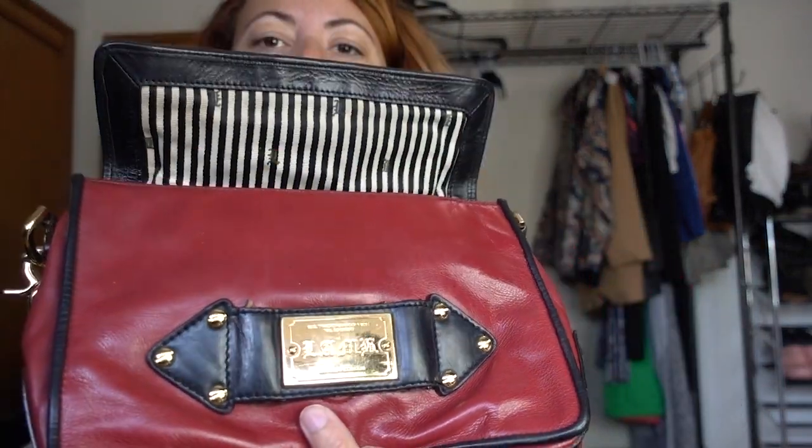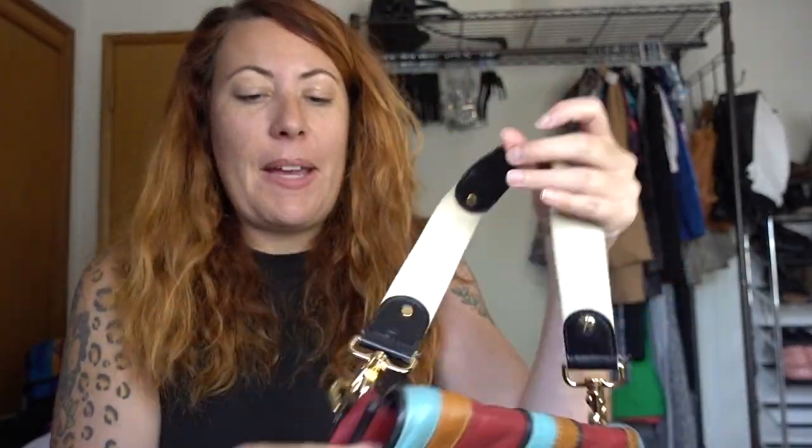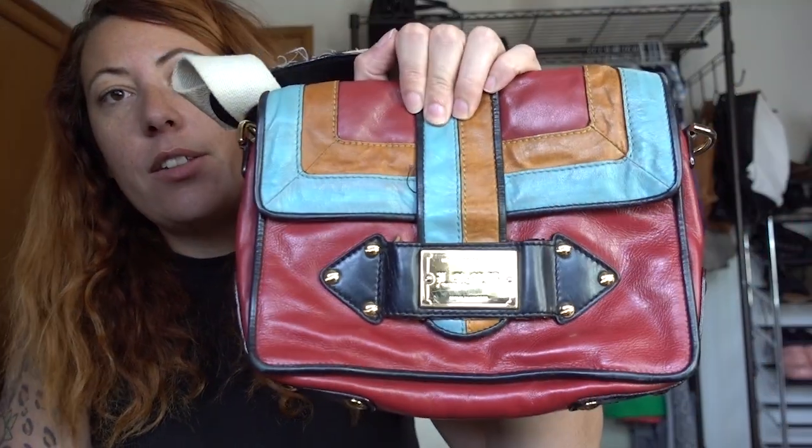My friend gave me a lot of stuff this day. She gave me this purse because it needs to be cleaned and she doesn't like to clean things. It is an L.A.M.B. — my Gwen Stefani purse. Not that popular anymore, this stuff, but it's really hard for me to pass this kind of thing up at the bins. I like the color block. It just retailed for so much money. I think this will sell for like $20.